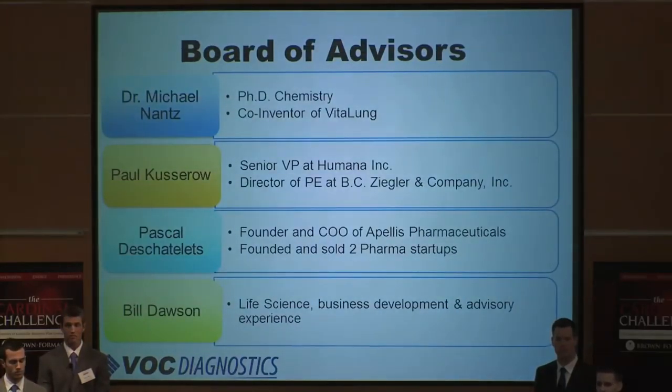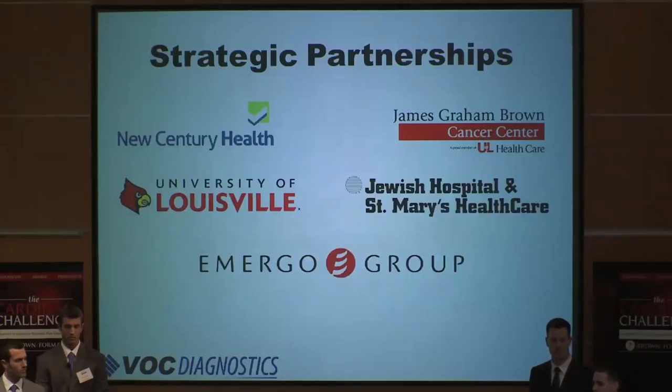We understand there may be some gaps in our collective experience, so we've assembled an elite board of advisors to help fill some of those gaps. Dr. Michael Nance, another co-inventor of VitaLung, brings a background in chemical engineering. Pascal Deschelet has taken multiple pharmaceutical startups through the FDA approval process and on to successful exits. New Century Health is an oncology benefits manager that has already agreed to recommend VitaLung as the first line of lung cancer screening to oncologists in their network. Current human efficacy trials are being conducted at the University of Louisville with the help of the James Graham Brown Cancer Center and Jewish Hospital. The EMURGO Group is our third-party process approval vendor and will help us navigate the FDA approval process.